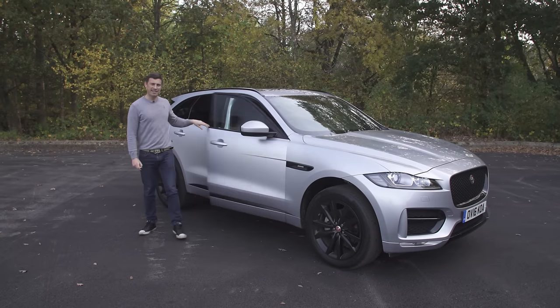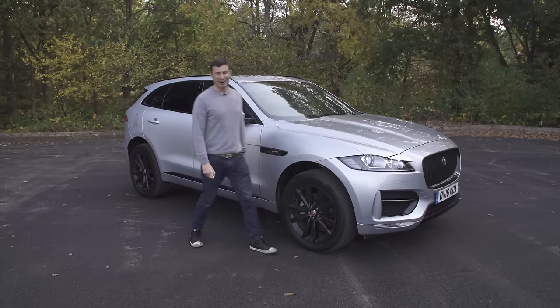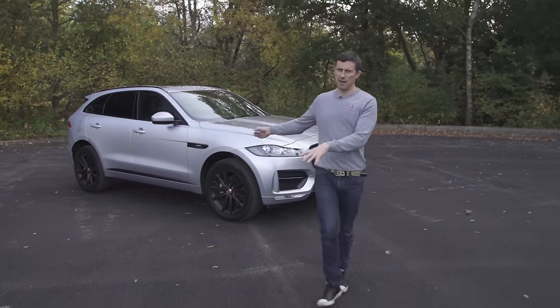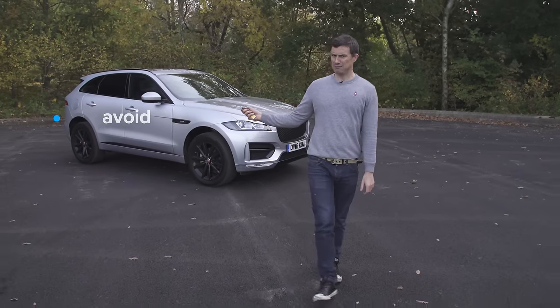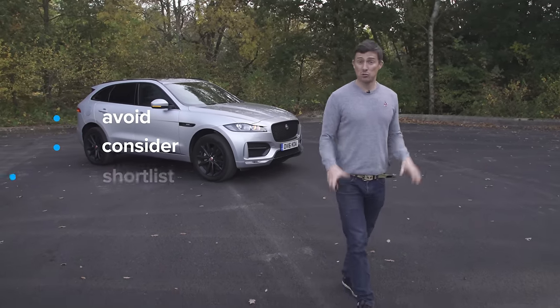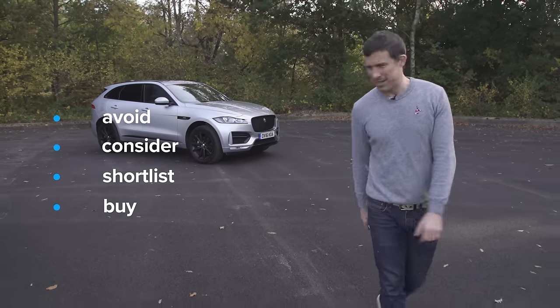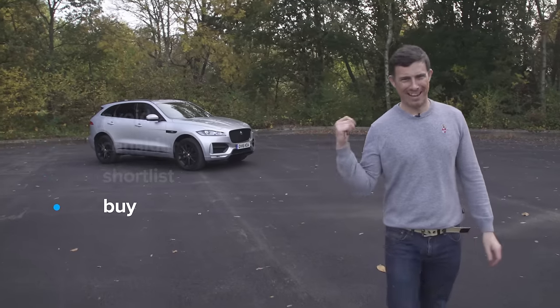Click up there to get more information and compare deals on the Jaguar F-Pace at carwow.co.uk. So, what's my verdict on this car? Should you avoid it? Should you consider it? Should you shortlist it? Or should you just go right ahead and buy it? Well, I reckon, if you can afford it, just go right ahead and buy it.